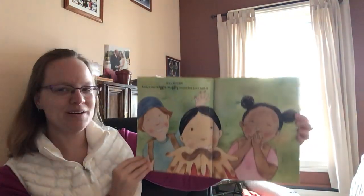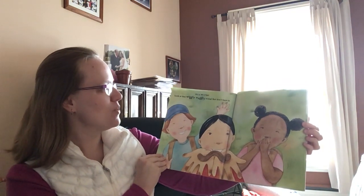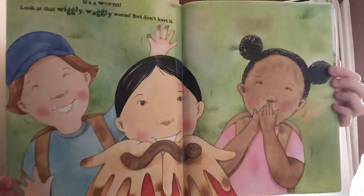It's a worm. Look at that wiggly, waggly worm. But don't hurt it.